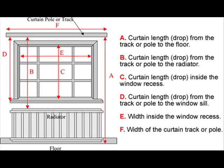For low light filtration, mount the curtain rod six inches above the trim and allow the rod width to extend three inches beyond the window's actual width.